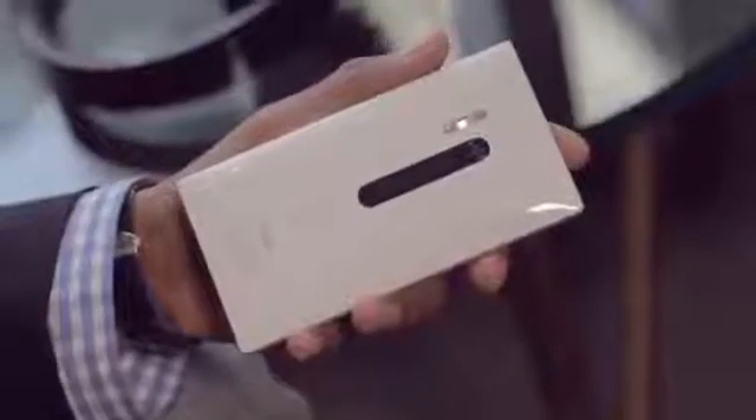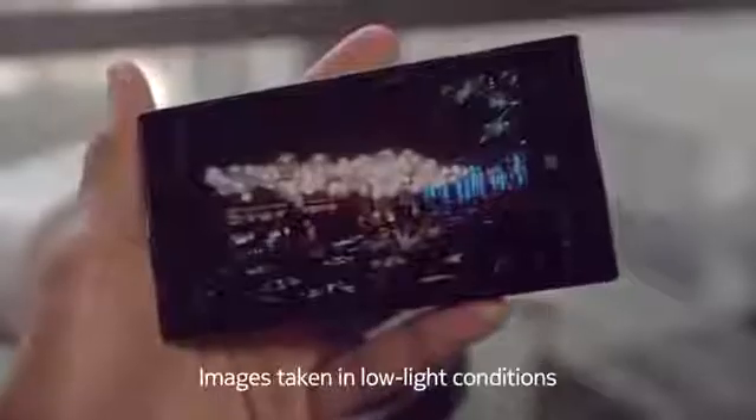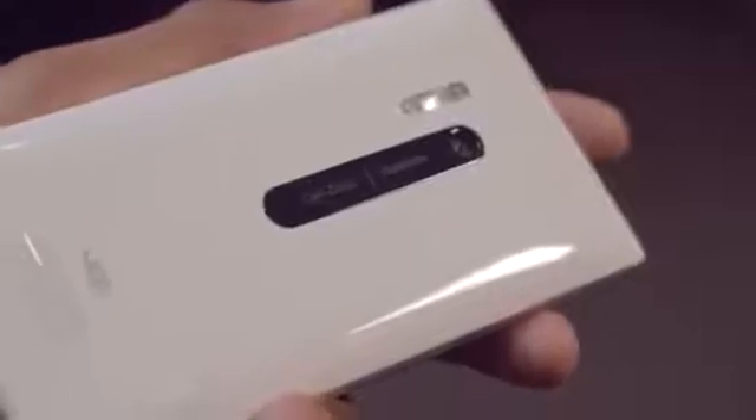We worked really hard to bring the next evolution of our camera story to this device. We have an 8.7 megapixel optical image stabilization camera, PureView branded with Carl Zeiss optics, and this time we added a Xenon flash. The Xenon flash is like you see in a DSLR camera, so in those dark environments you're going to get amazing crisp images.